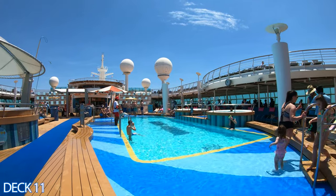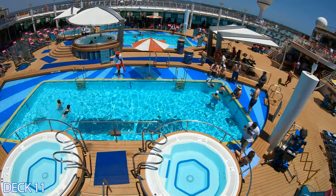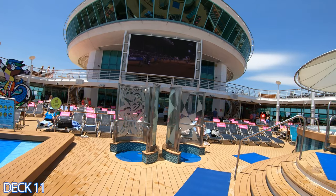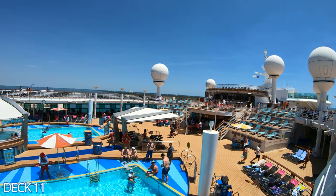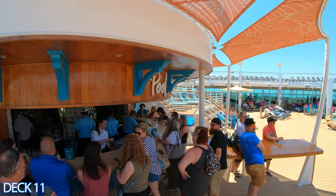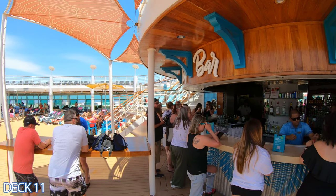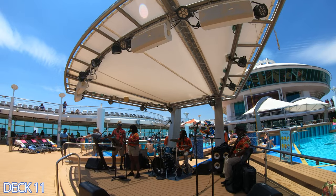Here in the main pool area you can enjoy many activities such as a volleyball contest with the crew, live music, movies under the stars, and sporting events on that big screen right there. Also when you get thirsty, there is a pool bar right here at the end of the pool. It's an excellent spot to relax, grab a margarita, sit back, lie in the sun, and catch some rays.